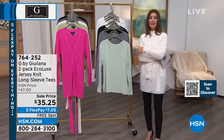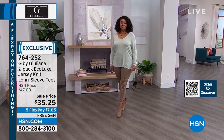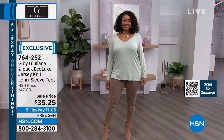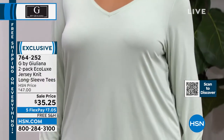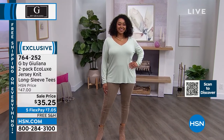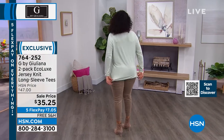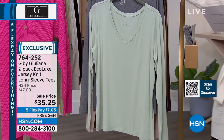Basics, the things that you live in, because you don't want to pay shipping on those, right? These are really great wardrobe builders. It's called the EcoLux Jersey Knit Long Sleeve Tee, and you're getting two of them. You're getting a two-pack that you can machine wash, they tumble dry. It's the EcoLux Soft Stretch Jersey Knit that just feels like butter against your skin. Really relaxed fit and easy to take care of.